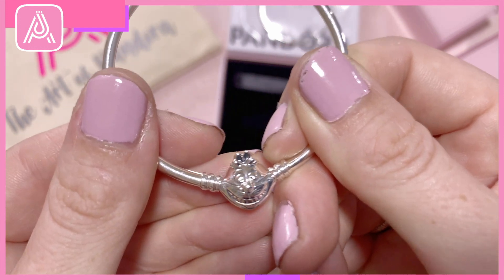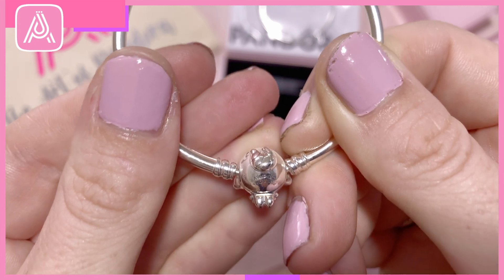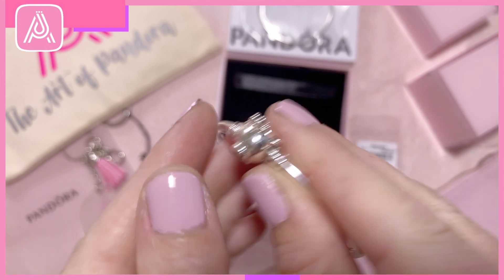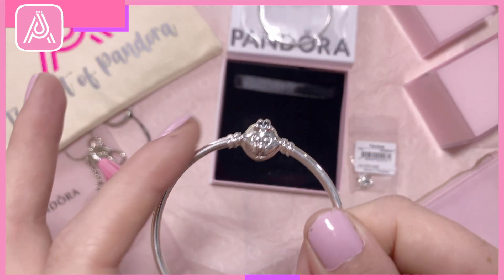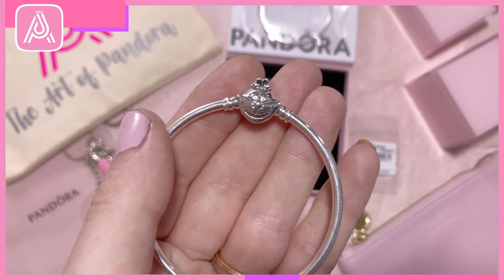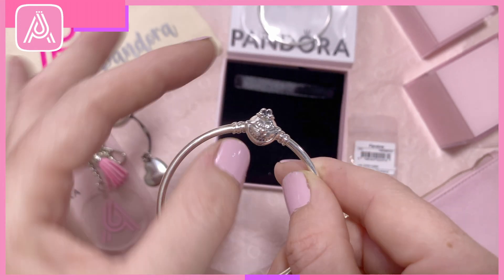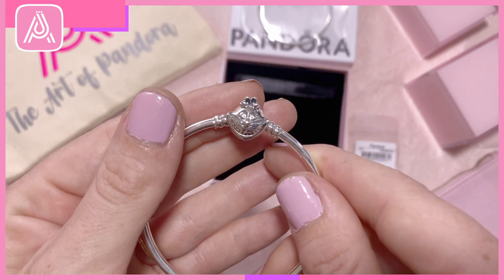Look at that little face — doesn't it make you want to smile? And the back of it as well has a little curly tail. This was on my wish list because I haven't got any of the Cheshire Cat charms that are exclusive to the parks. So I was really eager to get the bangle so that I could create a design and actually use the clasp as the centrepiece. It's so cute.